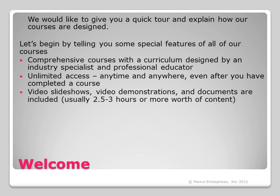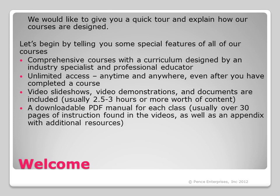All of the courses are filled with video slideshows, video demonstrations, and documents. This is usually over two and a half to three hours or more worth of content, and some courses are even over four hours. All of the classes come with a downloadable PDF manual, usually over 30 pages of instruction found in the videos, as well as an appendix with additional resources.